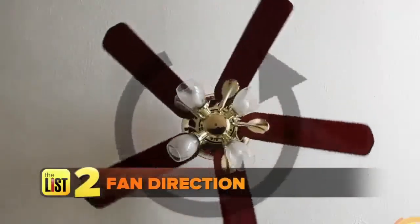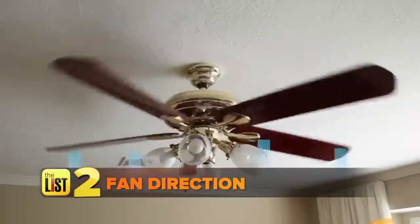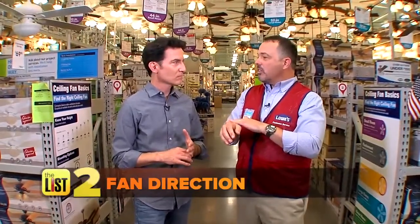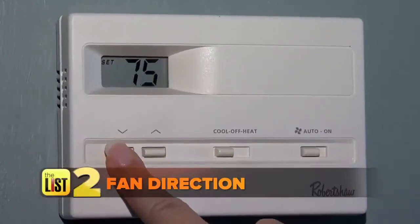Like using your ceiling fan the right way. Ceiling fans can be used all year round. During the summer months, you want it to go counterclockwise — it actually makes the room feel about 8 degrees cooler on your skin, so you don't have to set your thermostat so low and can save on your energy bill.